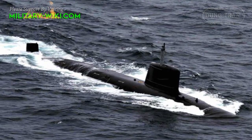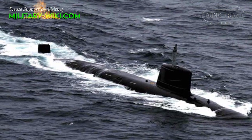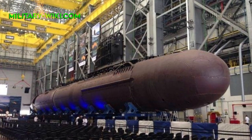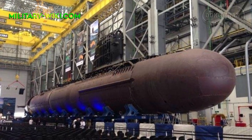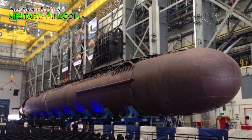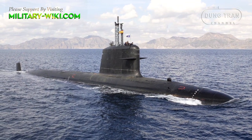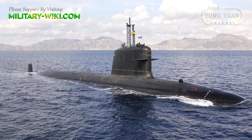Six submarines were built by MDL under Project 75, under technology transfer from the Naval Group under a $3.75 billion deal signed in October 2005. The first one, INS Kalvari, was commissioned in December 2017.